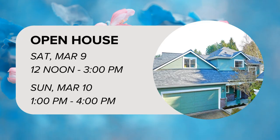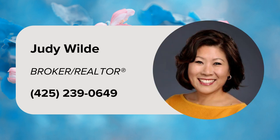The open house takes place on Saturday, March 9th from 12:00 noon to 3 p.m., and again on Sunday, March 10th from 1 p.m. to 4 p.m. For more information, contact Listing Realtor Judy Wilde at 425-239-0649.